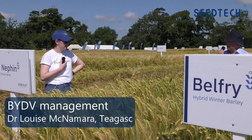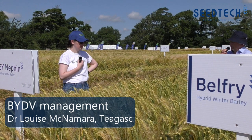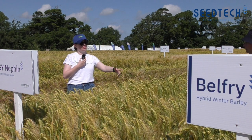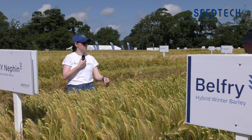A few comments on BYDV management, especially seeing it's transformed now after being revoked. The aphids that spread BYDV in barley live on cereals and they live on grasses. So even if you didn't have a cereal beforehand but you have a grass meadow beside you, technically that's a reservoir for aphids.